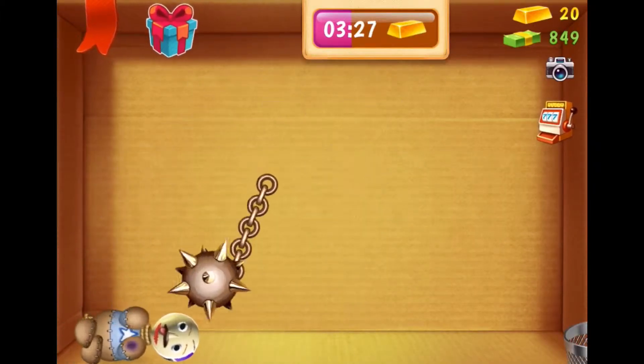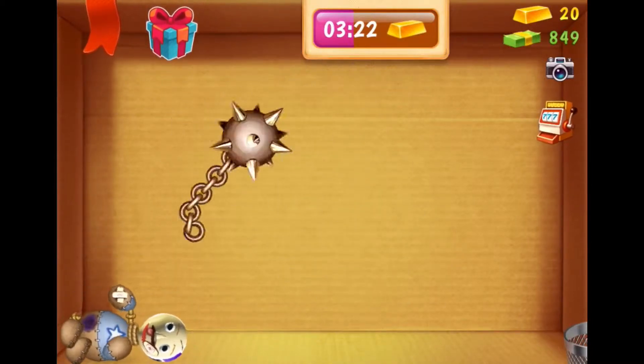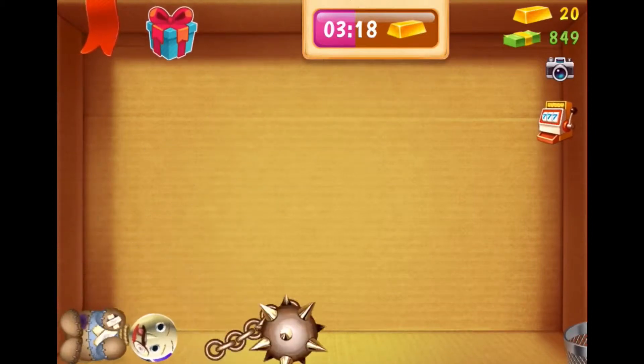Nine. Plus. Minus. Times. Divided by. Equals.